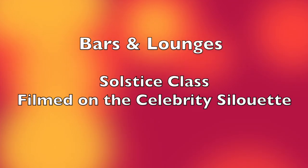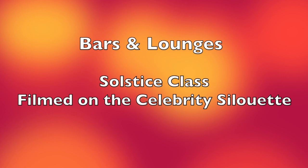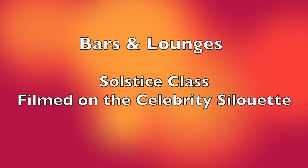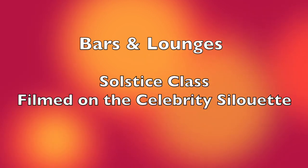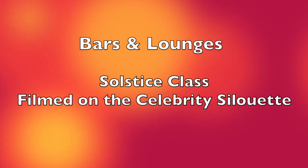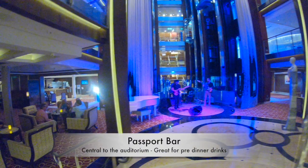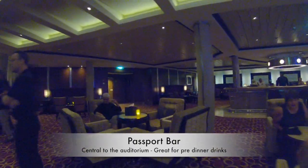In this video we're going to have a look at all the places that you can sit and have a drink on the Celebrity Solstice class, including all the bars, lounges, and even the coffee shop. I'm going to start at the bottom of the ship with the Passport Bar and work my way up showing you all the places you can sit and have a beverage.